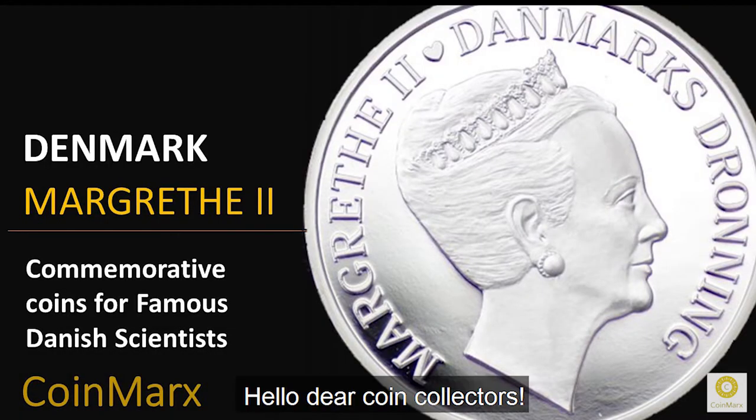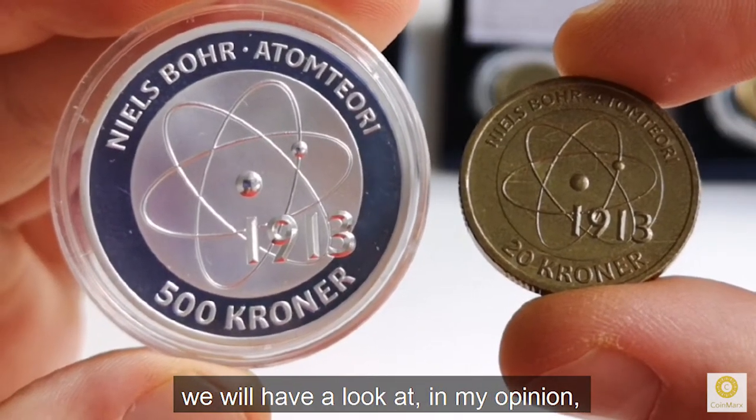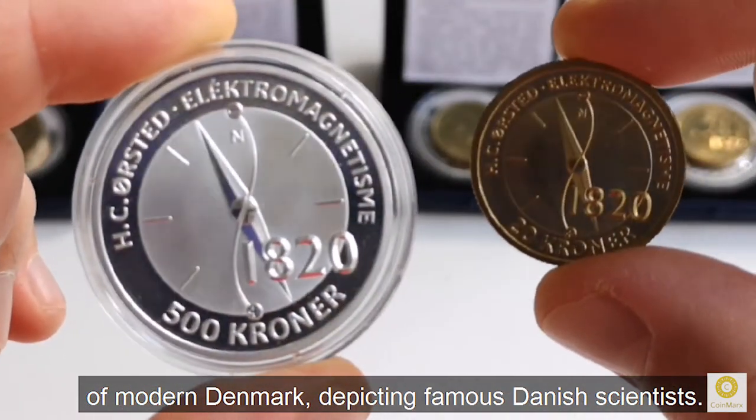Hello, dear coin collectors! In today's video we will have a look at, in my opinion, the most beautiful commemorative coin series of modern Denmark, depicting famous Danish scientists.